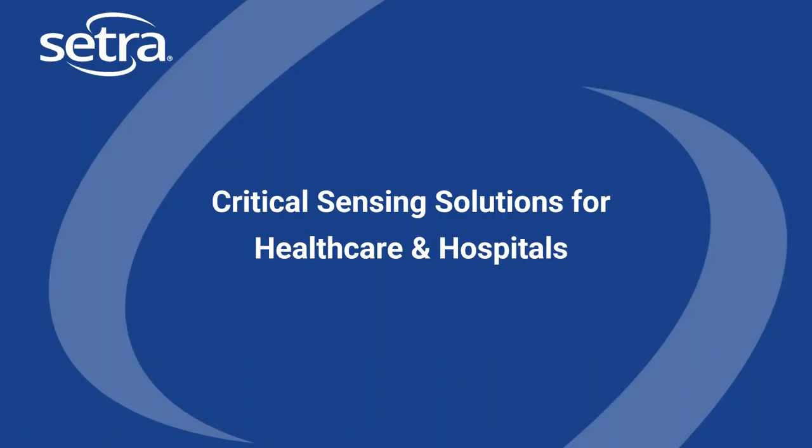Good morning and good afternoon to everybody on the call. Thank you so much for joining. My name is Michael Josephs and I'm the marketing manager at Cetra Systems. I'm joined by our critical environments product manager and in-house expert Michelle Mendoza. Thanks for joining today's webinar where we will be going over critical sensing solutions for healthcare and hospitals.